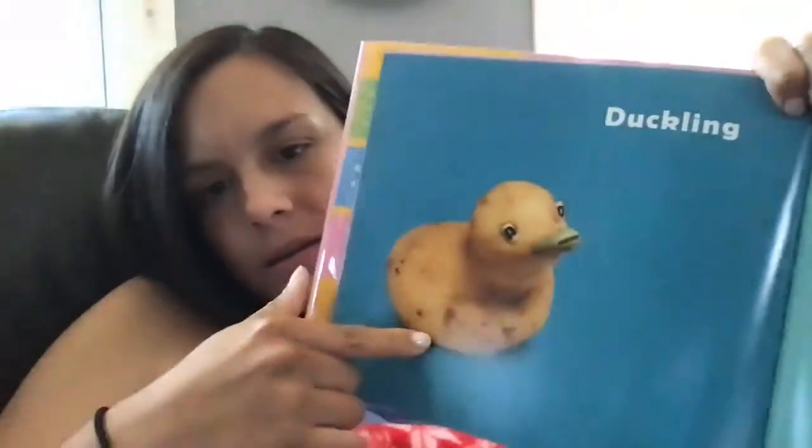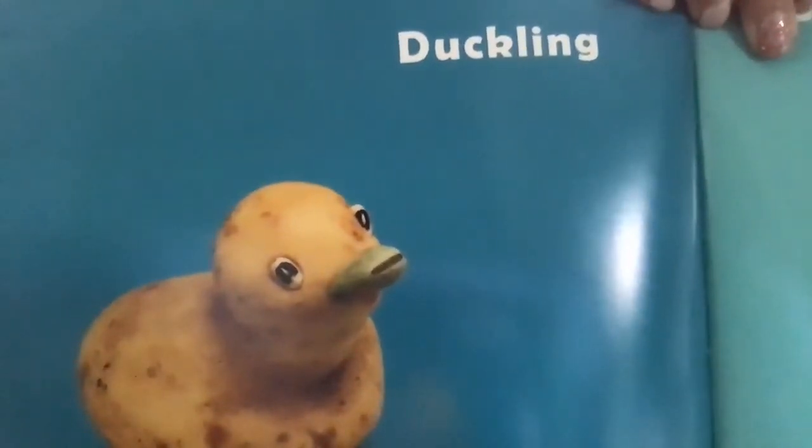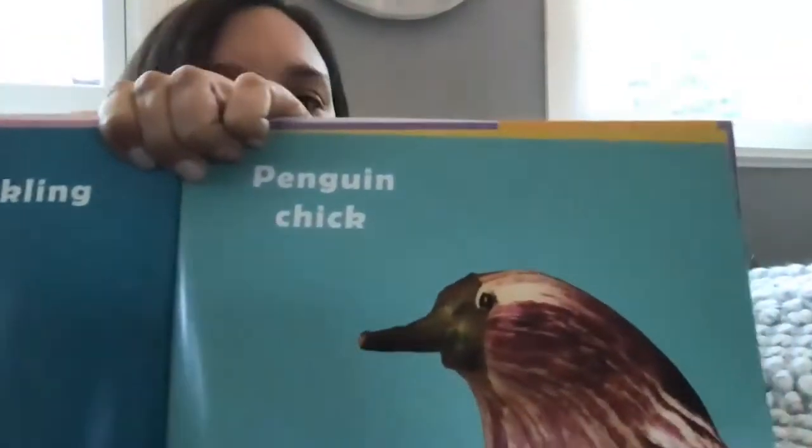Next we have a baby mouse. Hopefully you were able to see that. Here we have a duckling.